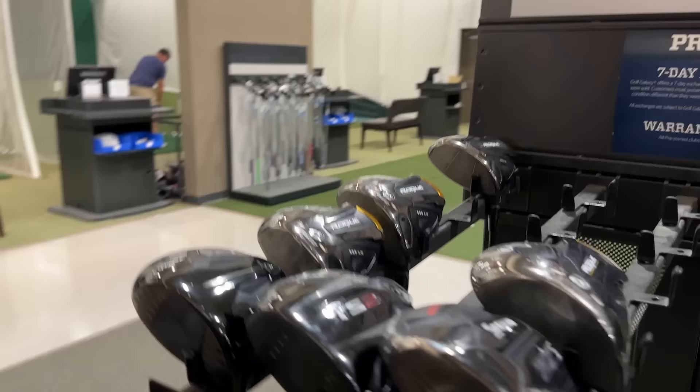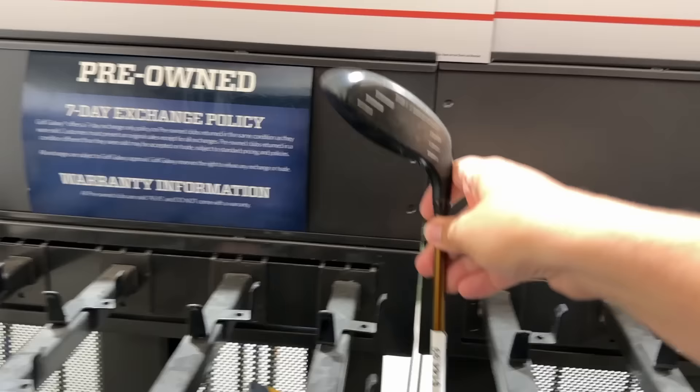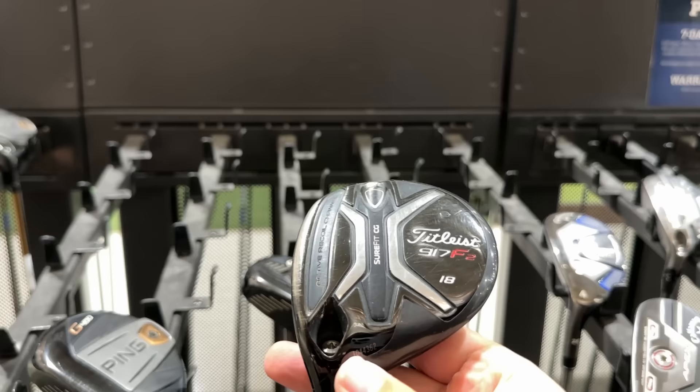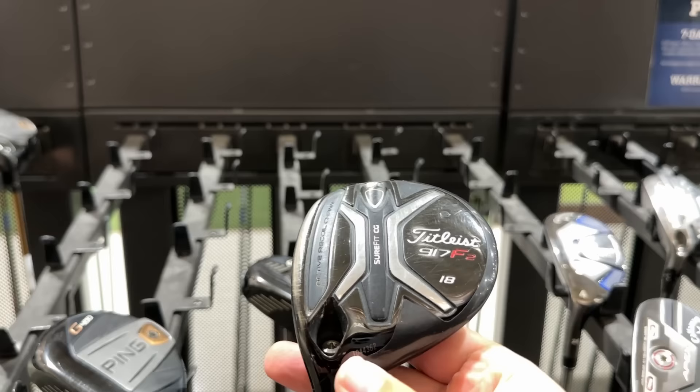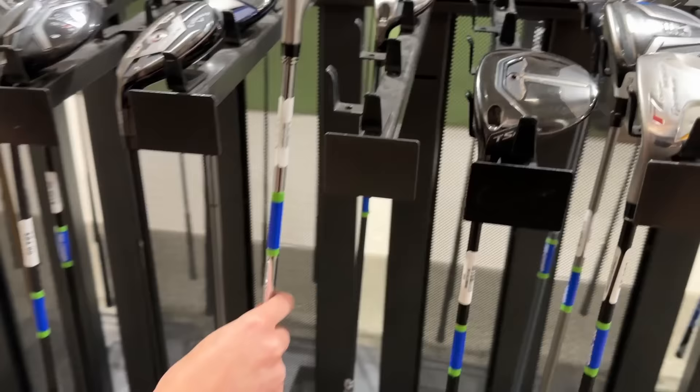We got the Srixon ZX5 Mark II — one of the first clubs I hit at the PGA Demo Day, and I also topped it. Luckily the entire Srixon team was there and a couple of them were subscribers, so that wasn't awkward. $145 on a Ping G400. $85 on the 917 F2 — this is still played on the PGA Tour by a lot of players. It's seven models old but a lot of staff players still use that. We find the right-handed DWS all the time, but haven't found a Lefty one, and certainly haven't found a Lefty 16-degree one.